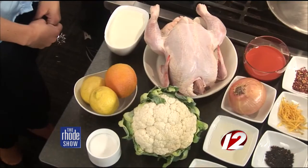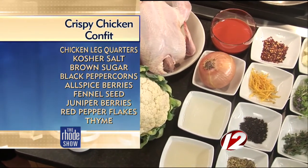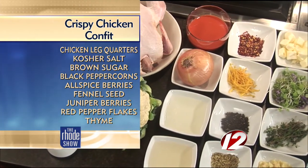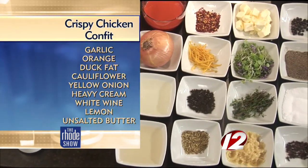First off, the main protein. We have some local Buffoni's Farm chicken from right in Smithfield. It just got dropped off this morning — it was alive when I woke up, and now it's here on the plate. Very fresh. A little bit of citrus, vinegar, white wine, onion. There's a whole varying array of aromatics for the cure for the chicken.